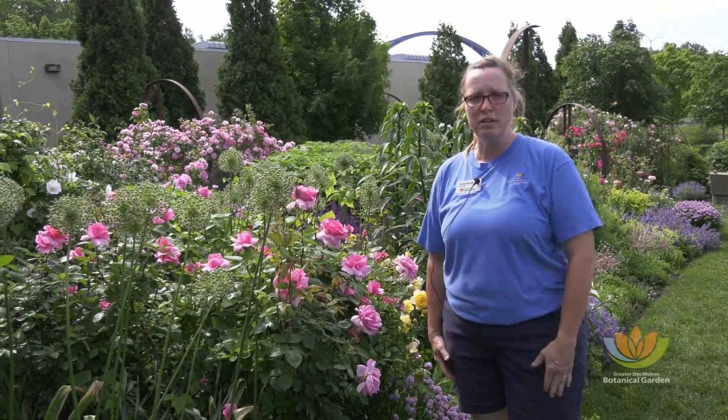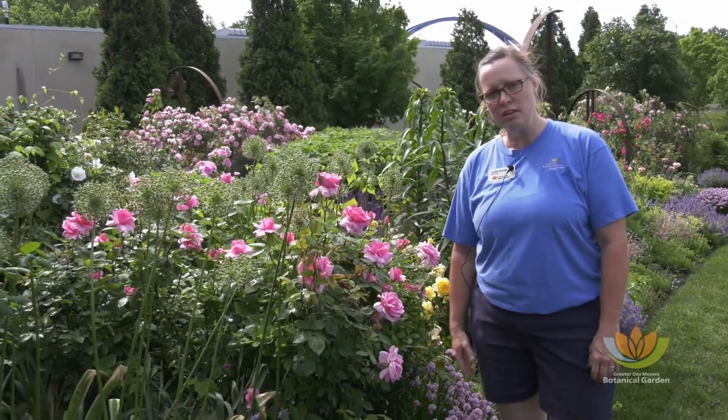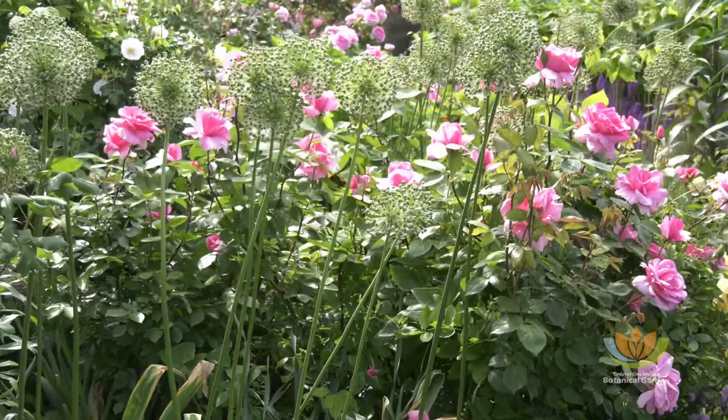Our main goal is to grow roses that you as a homeowner here in Iowa can grow with little effort. A lot of the roses that we use are Dr. Buck's roses. Dr. Buck was a professor at Iowa State, and his passion was to create roses that were hardy for Iowa, that were disease resistant, and just beautiful plants.